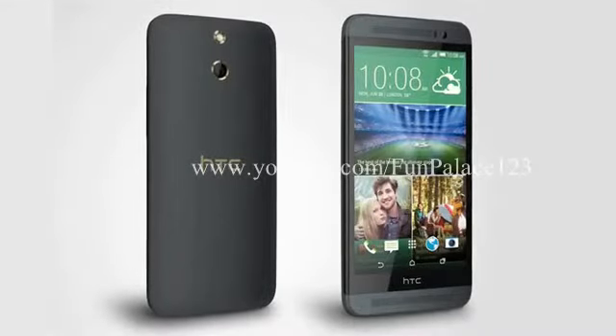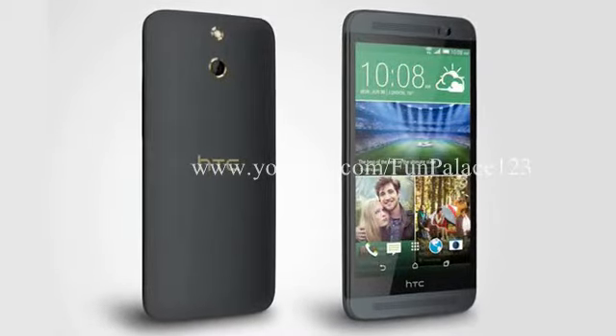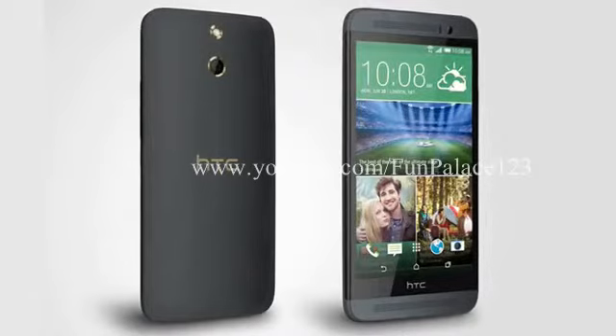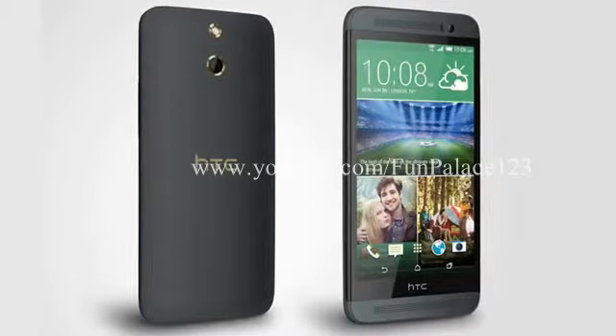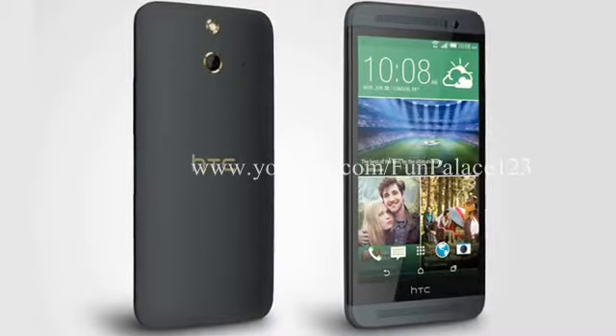As far as we can tell, everything else is identical or very similar, including the 5.0-inch 1080 x 1920 pixel screen, the 2.5GHz quad-core processor, 2GB RAM, 2600mAh battery, LTE support, Android 4.4 and all the usual features.